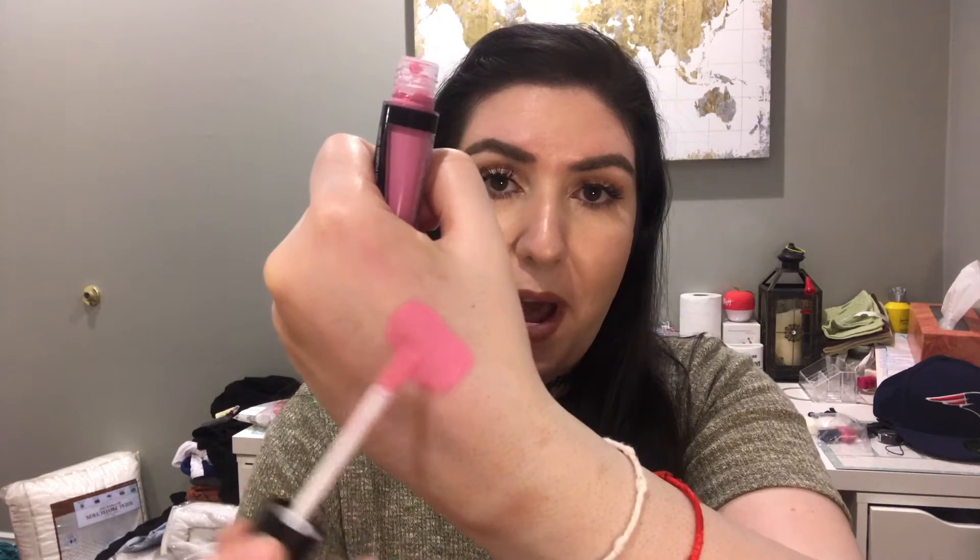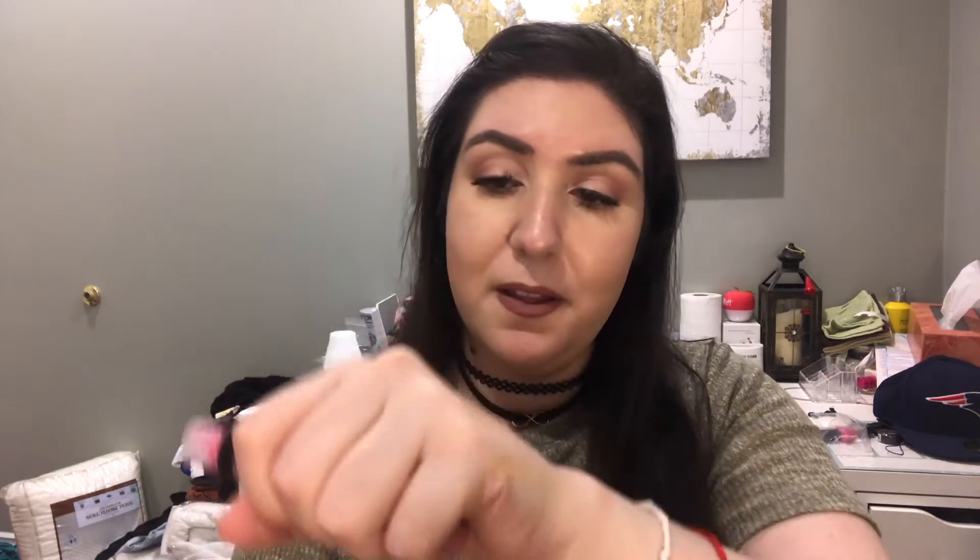I bought a LA Girl Matte Flat Finish Pigment Gloss — it's a liquid lipstick and it costs $3.99. This is in the color Iconic. Wow, you guys, this is beautiful. Oh my god, this is so beautiful. I only bought one because I wasn't sure how it would work, but it's beautiful.